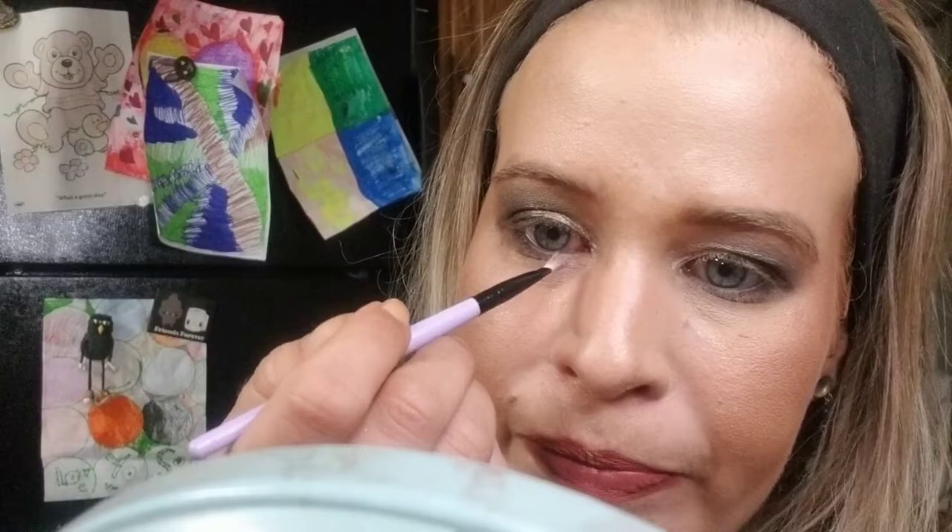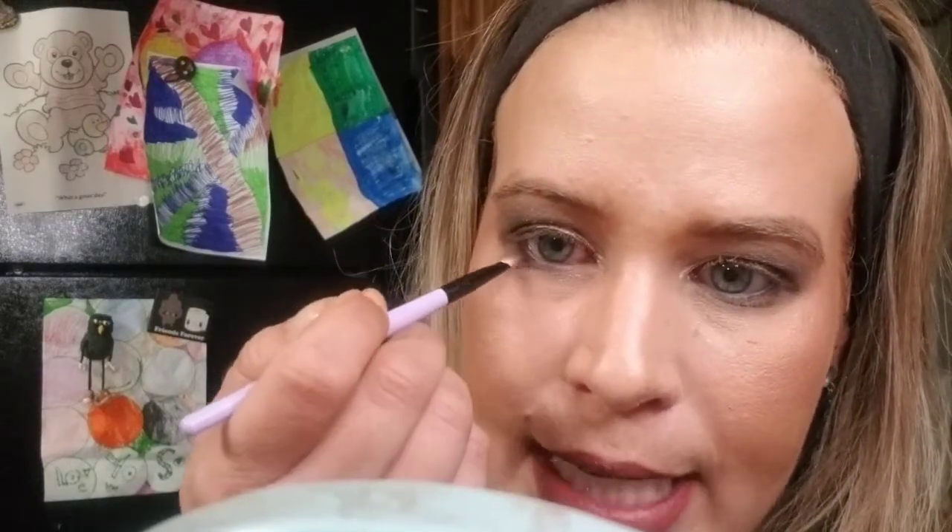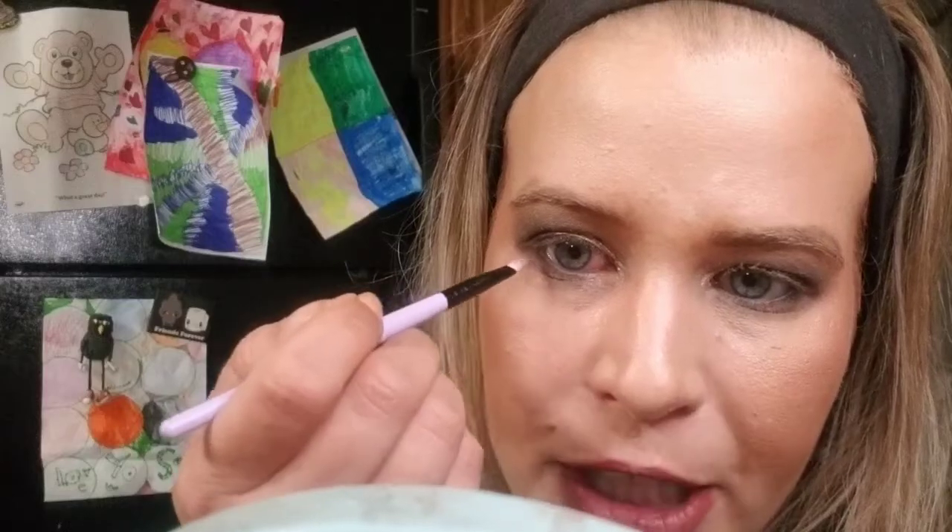A really fun part for the lower lash line: I'm taking a little tiny fluffy detail brush, going into the shade Cold Blooded, building it gently on the brush, tapping it off, and then lightly putting this on top of the shadows we placed on the lower lash line.